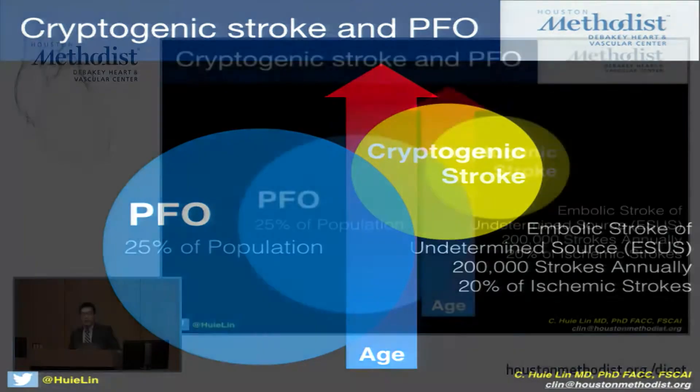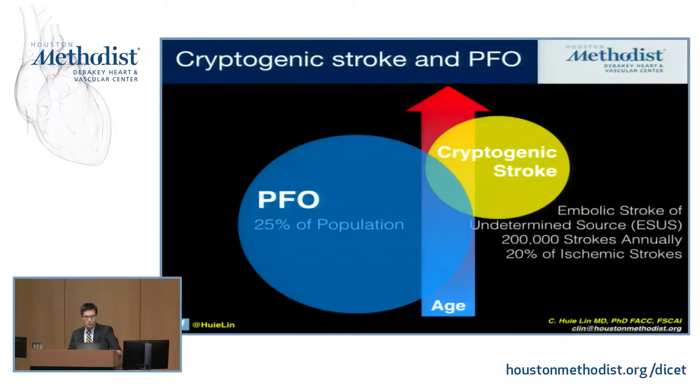A cryptogenic stroke is also known as an embolic stroke of undetermined source, or ESUS. There's some interesting data brewing about how to actually treat ESUS, because it turns out our traditional method of purely anticoagulating all of them may not actually be the best idea. The truth of the matter is this is very frequent — it represents 20% of all ischemic strokes. So when you take these two large populations, there is going to be some coincidental overlap in the Venn diagrams, and the real question is within that overlap, who are the patients who are going to benefit from PFO closure?